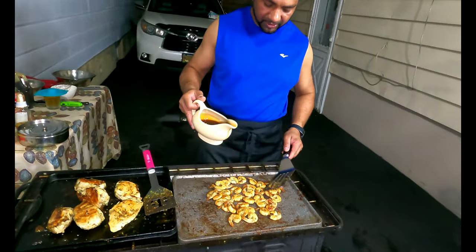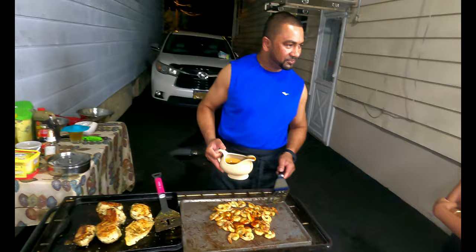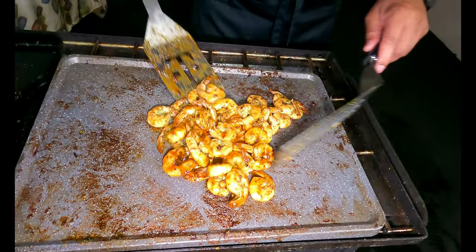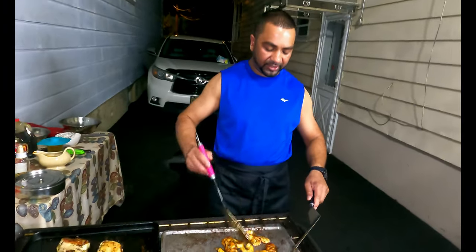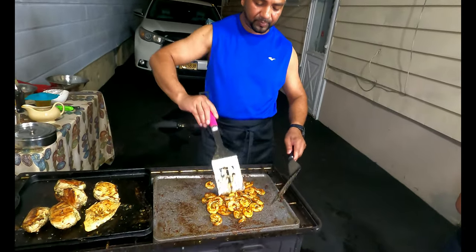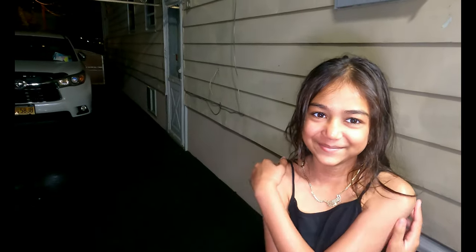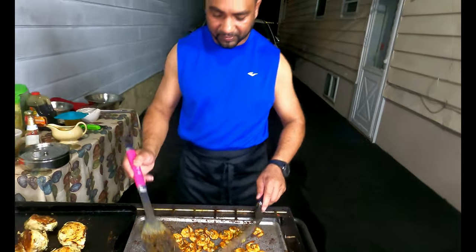Jenna doesn't like the teriyaki sauce, so I'm setting some aside for her. I'm adding a little Pepsi or Coke into the sauce — Pepsi tastes similar to me! I'm doing this Japanese teriyaki style. Some people say Pepsi and Coke don't taste similar, but they literally taste the same to me. Just to clarify — it's teriyaki sauce, not Pepsi or Coke!